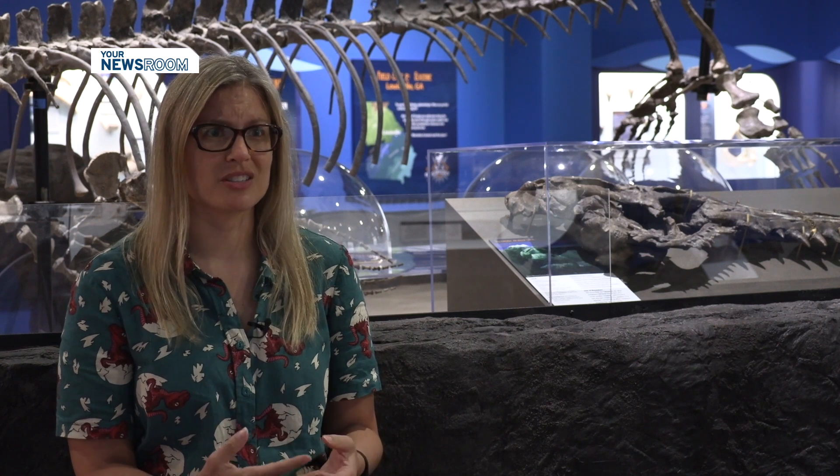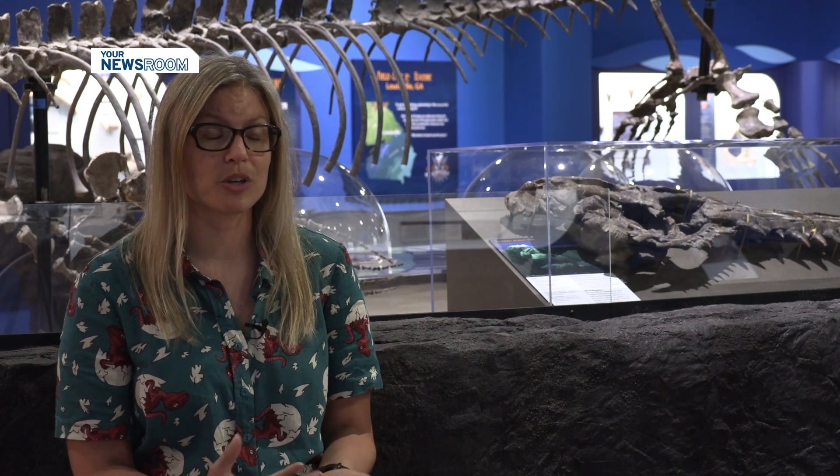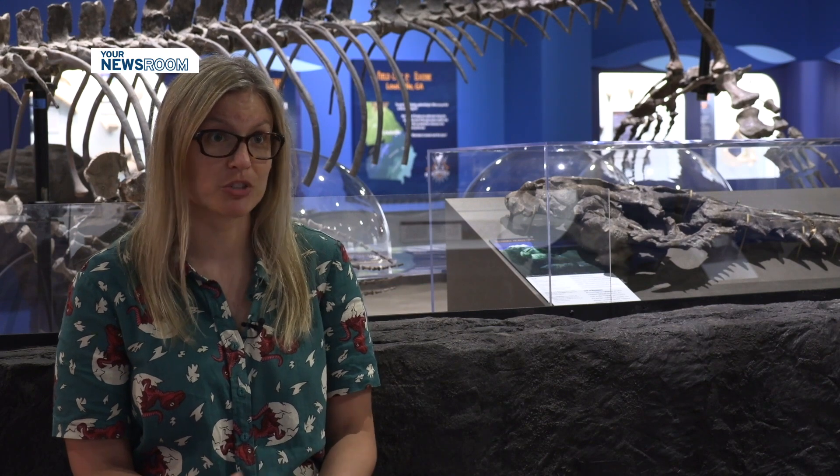I think it's always important in a museum to constantly change and update things. So even though the artifacts and the fossils we have are old and they may not change in and of themselves, the way we interact with visitors and the way we as humans interact with each other changes over time.